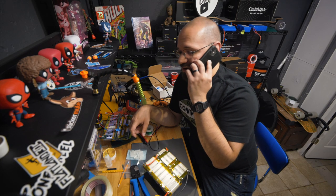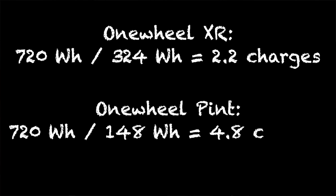We made plans to do a collaboration video sometime. Best case scenario, you can get two full charges out of this battery onto your one wheel XR, but obviously if you're watching TV or charging other devices, that's not going to be the case.